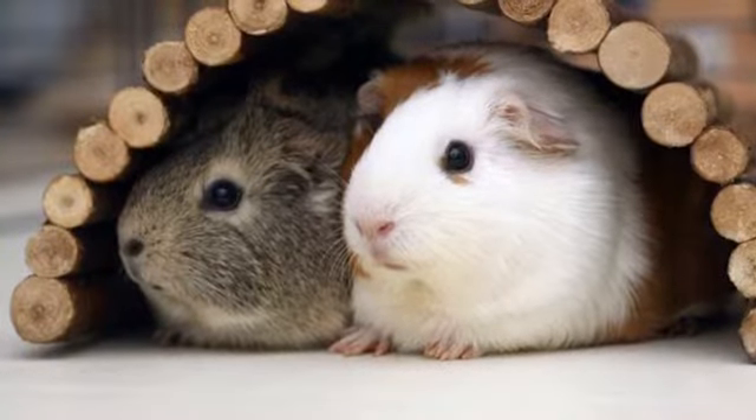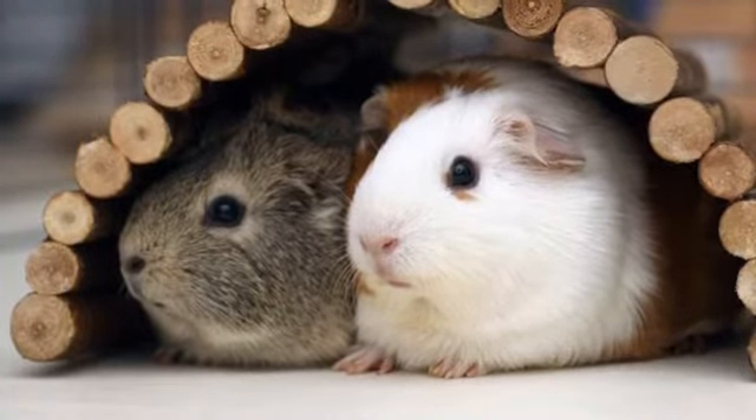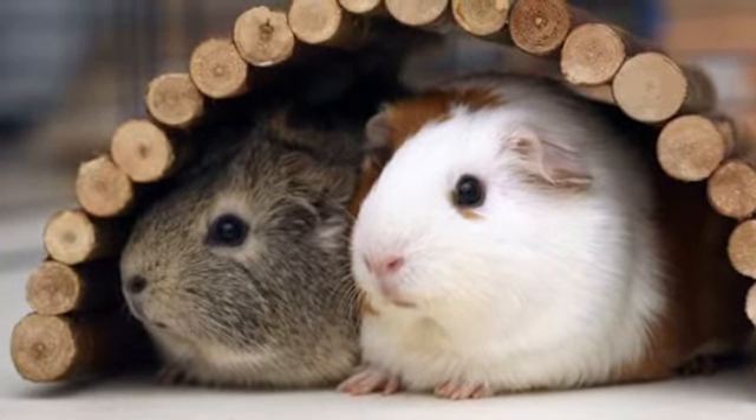Next is when two guinea pigs cuddle up together and sleep, or they get scared and go into the same little house and just follow each other. I think that is so cute. I don't understand why guinea pigs have to be so cute.